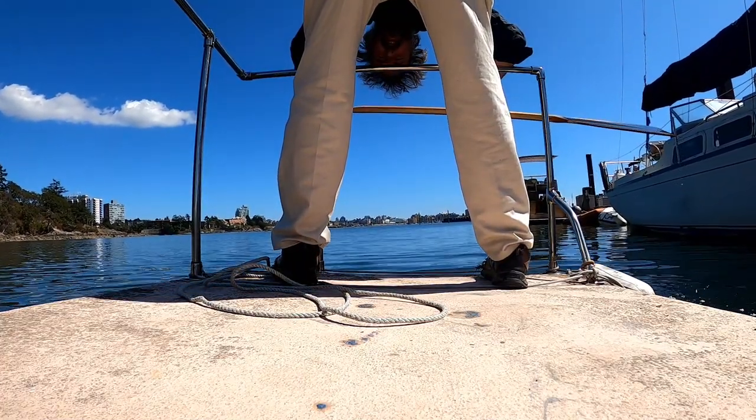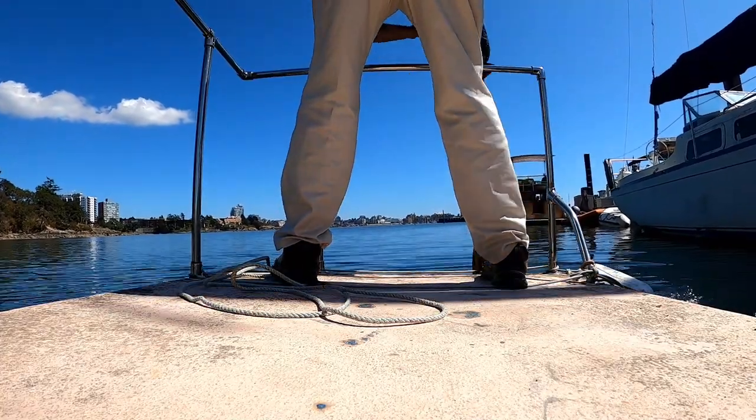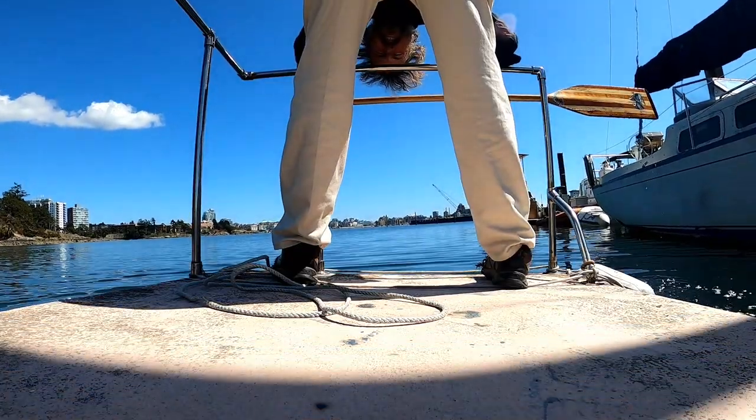Of course I know this is paddling, not rowing — yes, actually to be fair I suppose it's sculling.